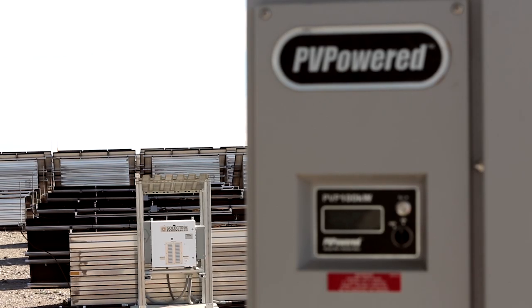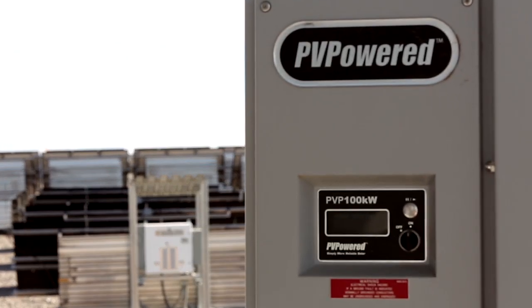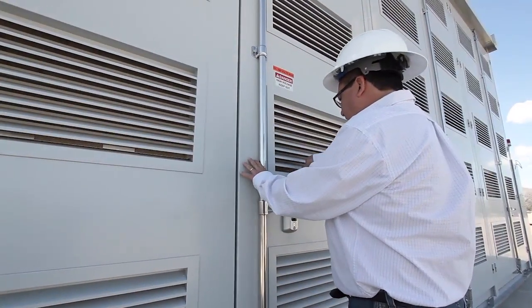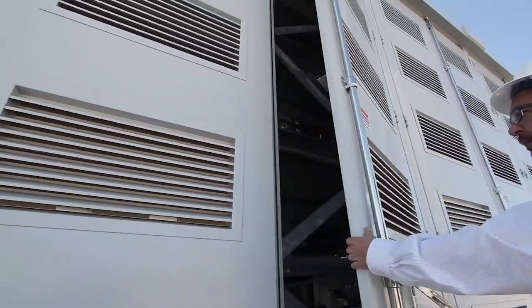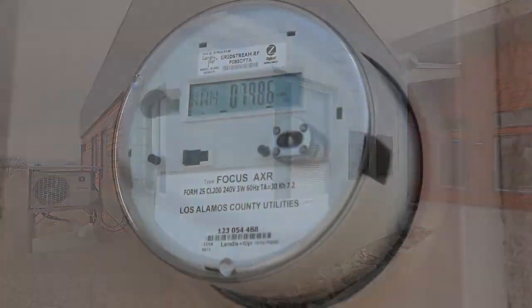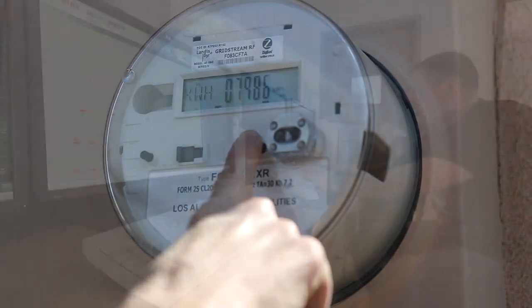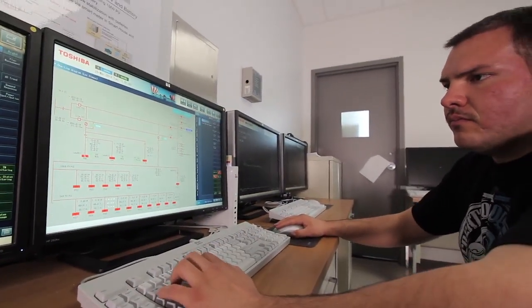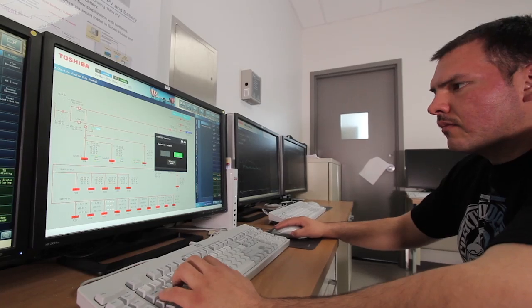The Los Alamos smart grid project integrates 1 megawatt of utility-scale PV, 1.8 megawatts of utility-scale battery storage system, a smart house, and 1,600 smart meters, all controlled with a state-of-the-art micro EMS system.